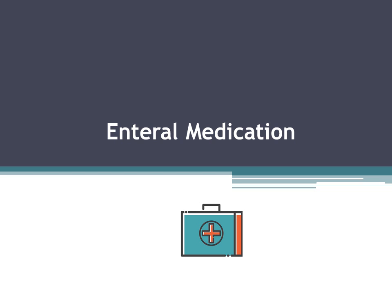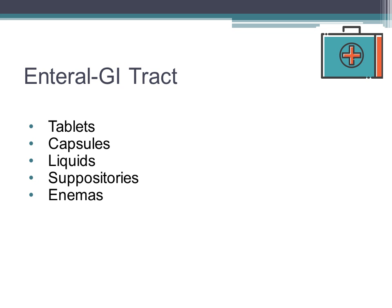This lecture covers enteral medications. With the enteral route, drugs are administered directly into the gastrointestinal tract. These medications include tablets, capsules, liquids, suppositories, and enemas.